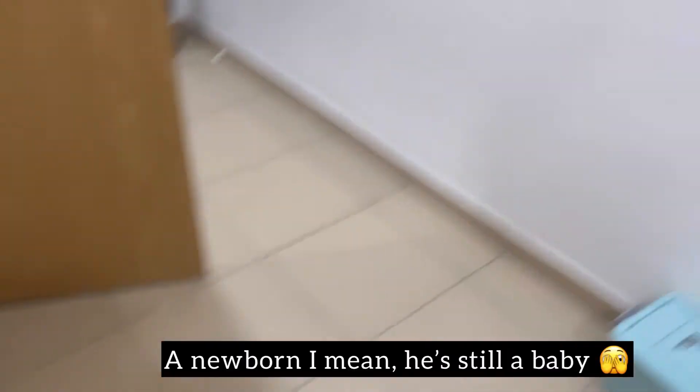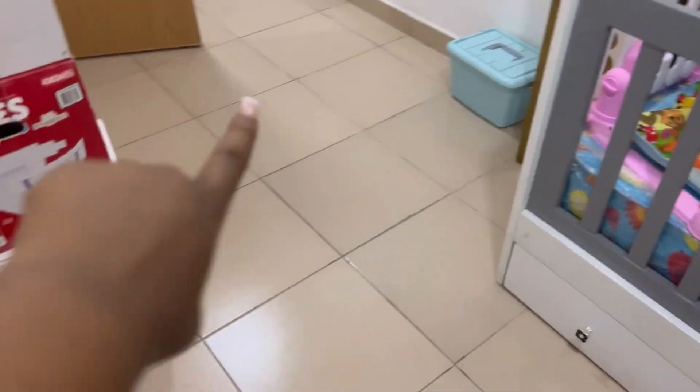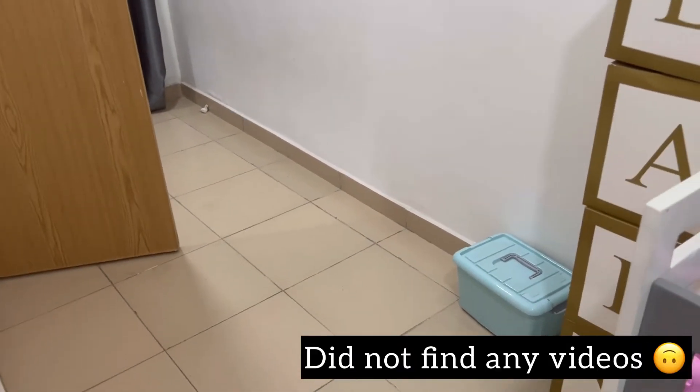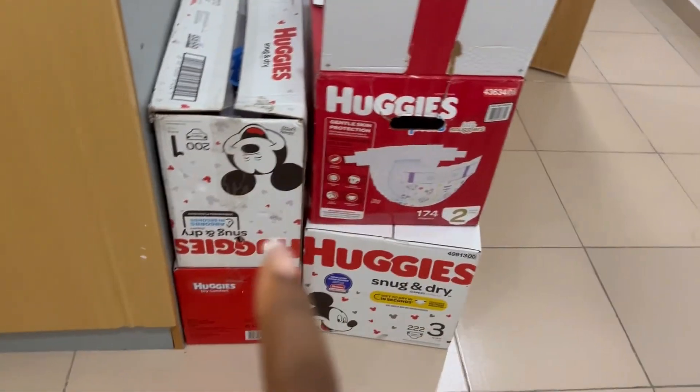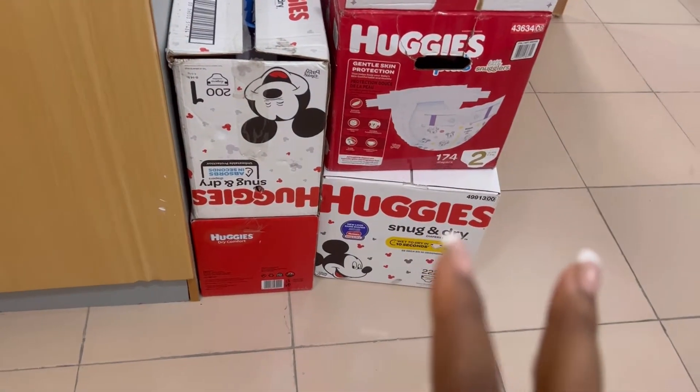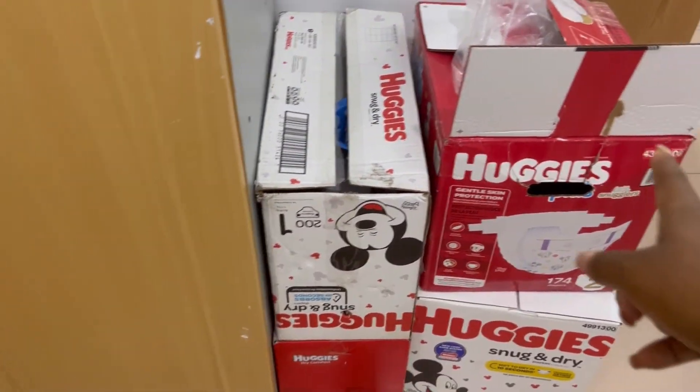This case has his bath stuff. We used to bathe him here, literally in the middle of the room, when he was a baby. But his bathing stuff has mostly moved to the bathroom now - he bathes in the bathroom. Here we have all the diapers. We started off with a size one, which is actually done now, and that is where we are - we're in a size two. So this is Snug and Dry, and this is Little Snugglers.